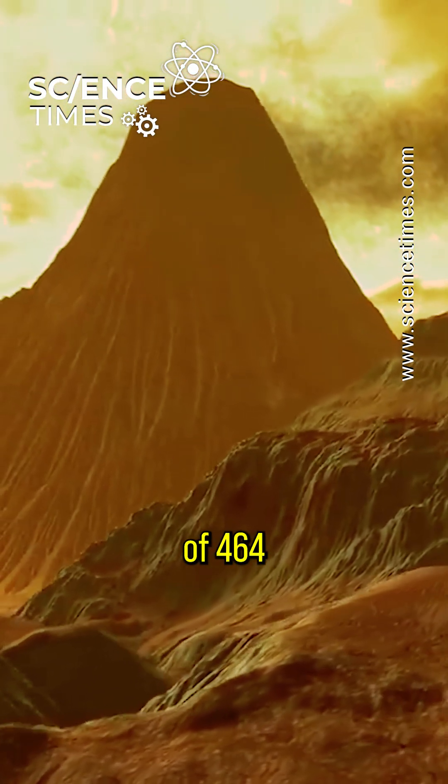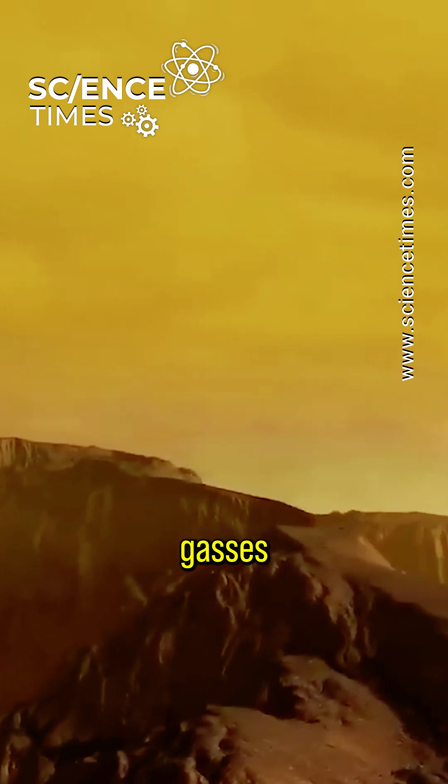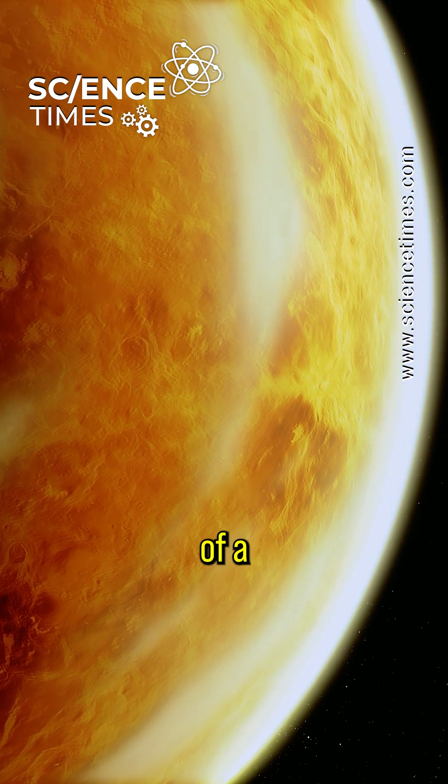With a temperature of 464 degrees Celsius, the planet has a dense atmosphere because of greenhouse gases from volcanic activities, its proximity to the sun, and the absence of a magnetic field.